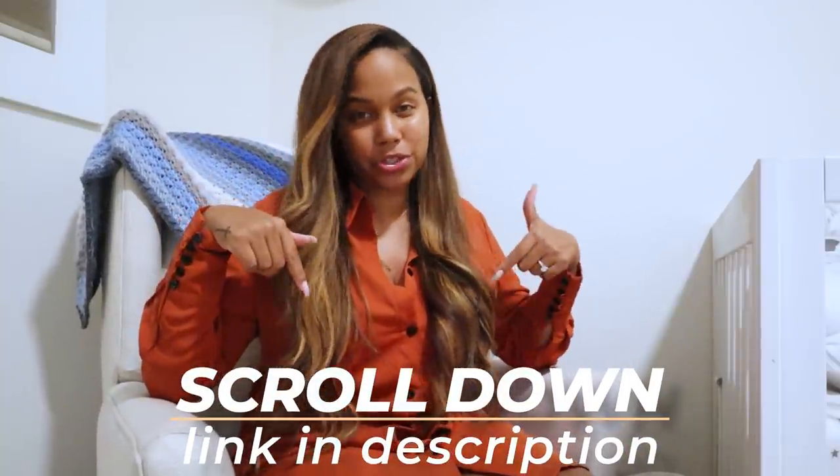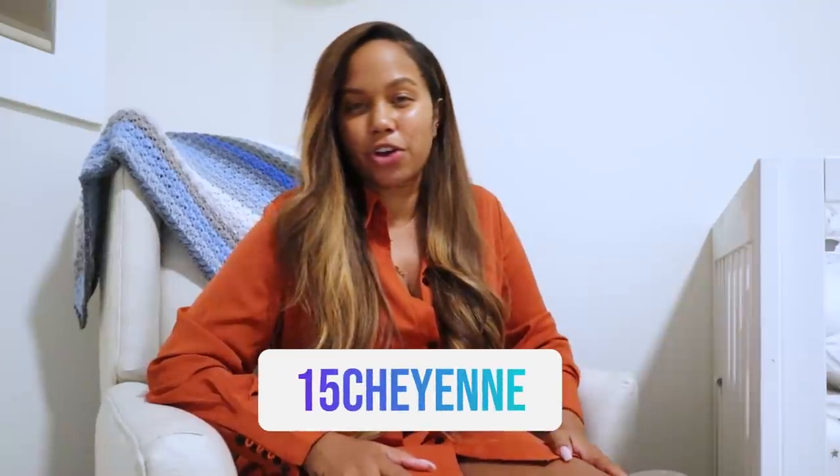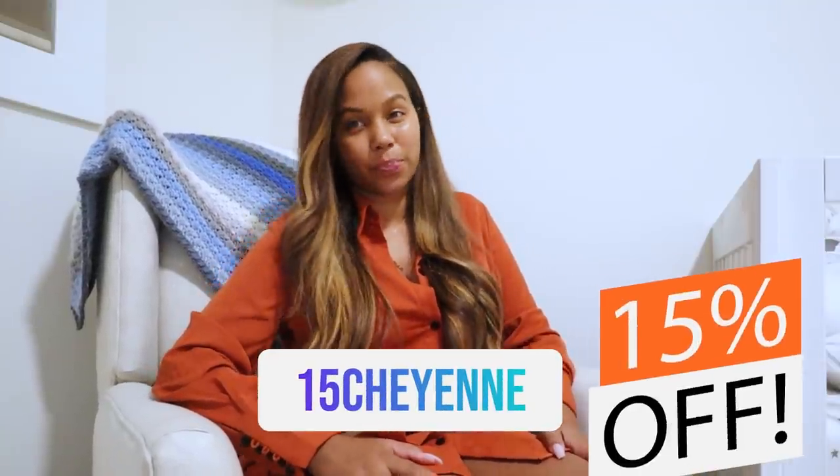Thank you so much for sponsoring this video. At any time, you guys can scroll down to the description box and click any of the links where you will find all of the wonderful clothes that I'm about to talk about. All those will be linked below. And if you decide to go shopping, you can use my code 15cheyenne for 15% off.